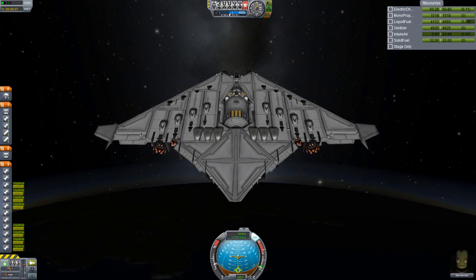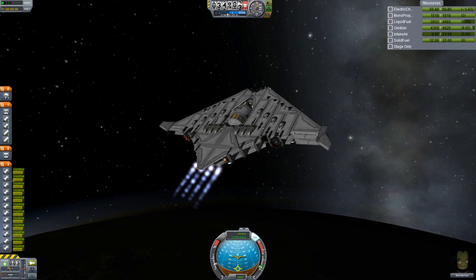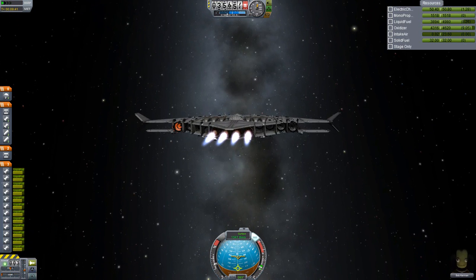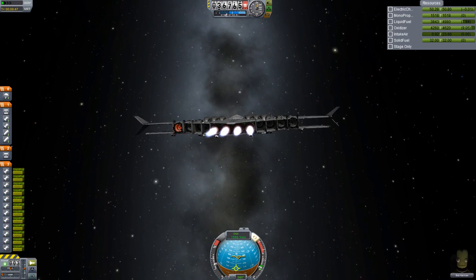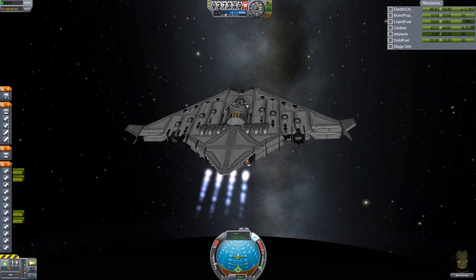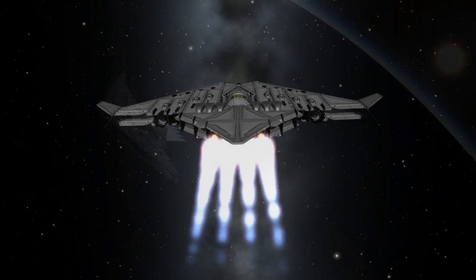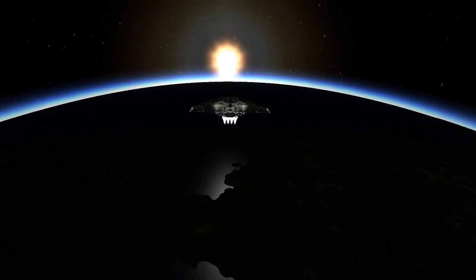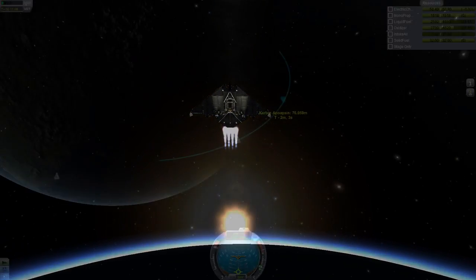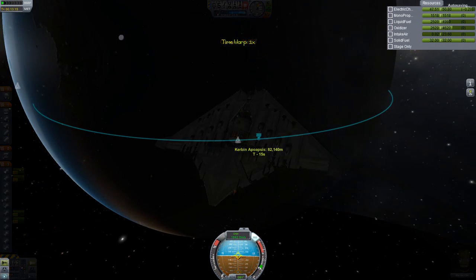At 30,000 meters, go ahead and turn on your aerospike rockets. Remember, there are a lot of reaction wheels inside the body of this craft. You can squeeze as much power as you can from the jet engines up to about 35,000 meters before having to turn them off completely. Once you've gotten to your desired suborbital altitude, turn off the engines, glide up to your apoapsis, and begin your orbital insertion burn.